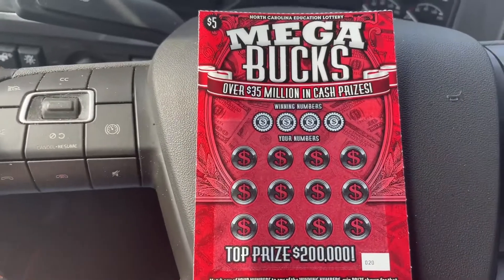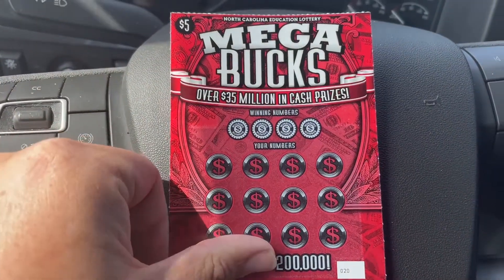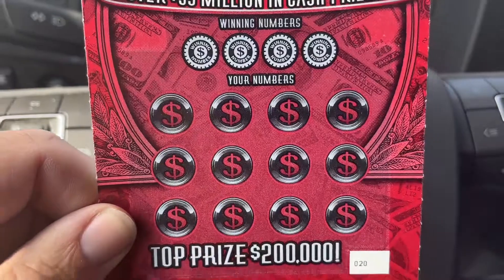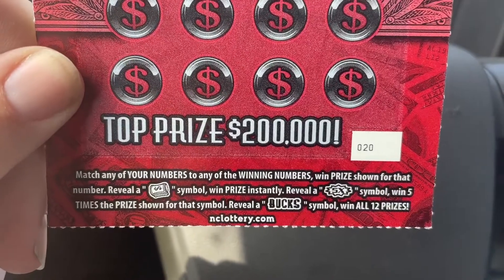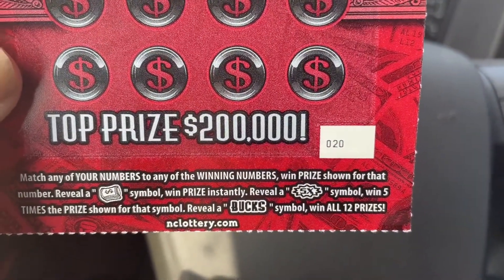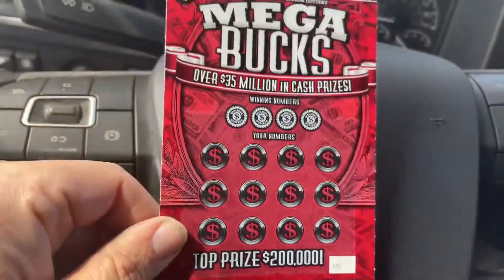All right, here are the cards I got — I got eight of these cards. I'm going to use the intro on this to talk about the cards. This is the Mega Bucks, over $35 million cash. Here are your winning numbers and here are your numbers. Match any of your numbers with the winning numbers and win that prize. Reveal a dollar sign, win that prize. Reveal a 5X symbol, win five times the prize shown. Reveal BUCKS, win all 12 prizes.